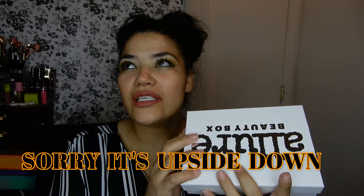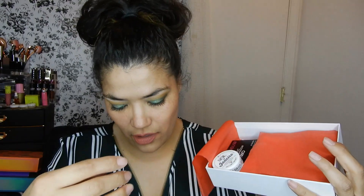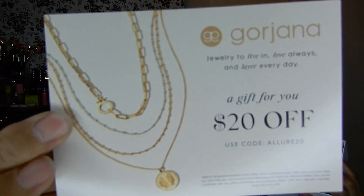Hey everyone, welcome to my channel. Today's video is going to be the unboxing of my Allure box. Allure is $15 a month and you get five to sometimes six items. Opening it up, it always has a little magazine pamphlet. There's a coupon or promo code inside, and this is the second or third video I've done on this. My battery is low so I'm going to go quick.